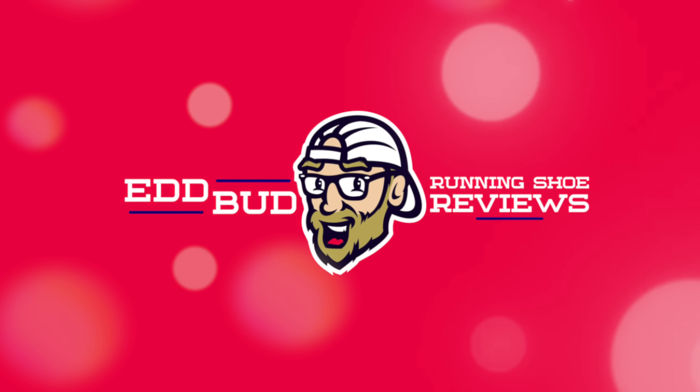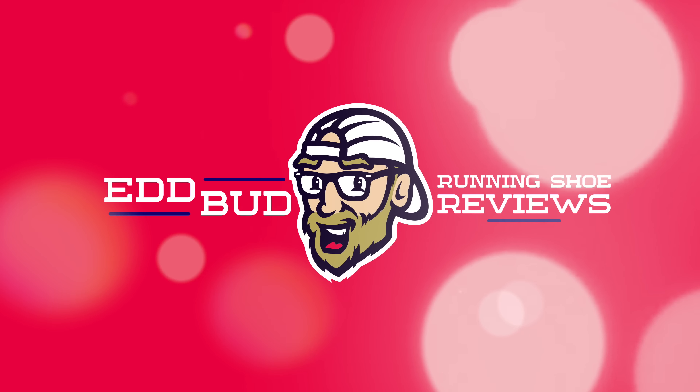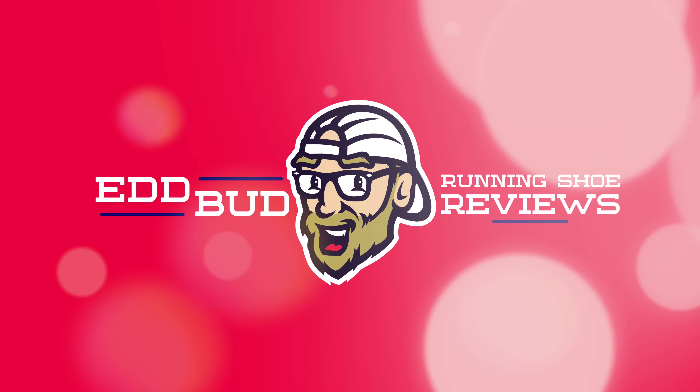Thanks for tuning in people — it is always appreciated. Hit that subscribe button and click the bell for notifications. We just hit 33,000 subscribers — thank you so much. Give this video a thumbs up like and share it with your running buddies. Hit us up with a super thanks to help support the channel. My name's Ed Budd and I'll be seeing you. If anyone's wondering about the hat, it's a special custom job by Mrs Ed Budd — if you want more information, send me an email.